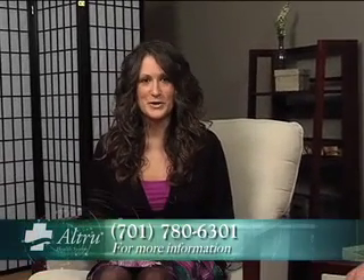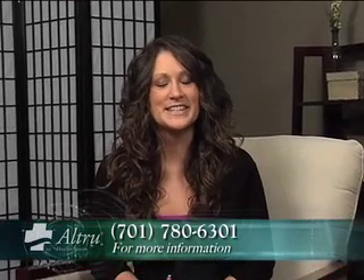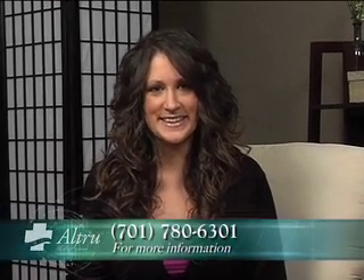Thank you, Dr. Lee. For more information on balloon sinuplasty, call us at 701-780-6301 or visit us online at altru.org.